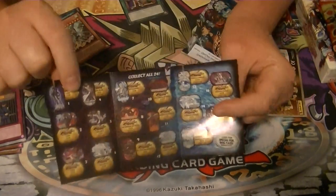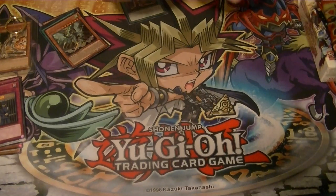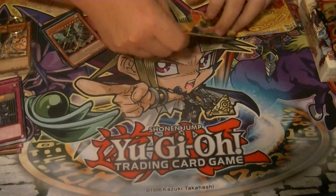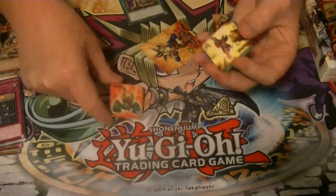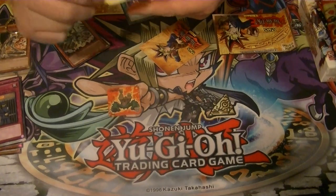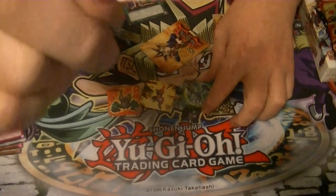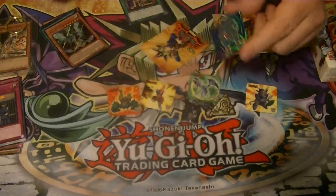And there's a little dog tag checklist type thing. Let's see what our magnets are - oh, there's five of them! We've got Launcher Spider, The Flame Swordsman, Blue-Eyes White Dragon, Beaver Warrior, and Hitatsumi Giant - those are five little magnet things.